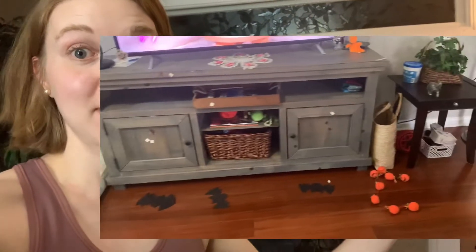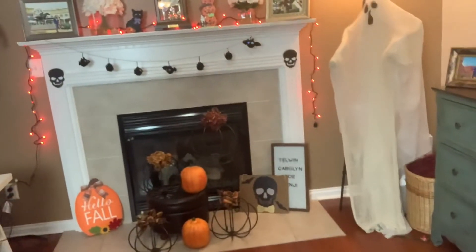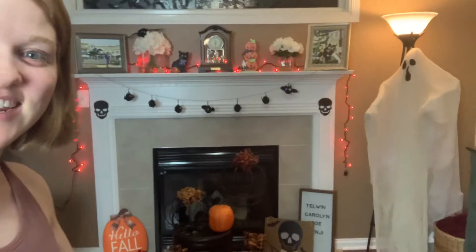I'm wrapping it up because if I don't, this entire video will be me re-taping all of my decorations up on the mantel, which I may have had to do several times between the morning take and the evening take. But this is essentially what our fall decorations look like and it is so cute.